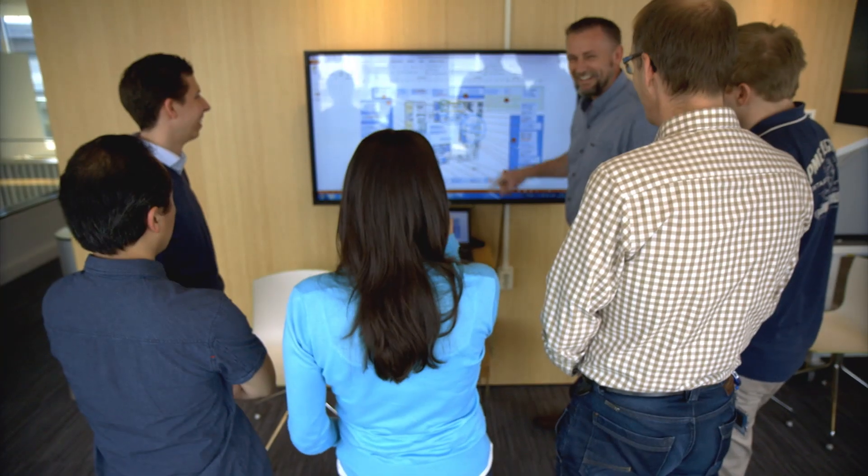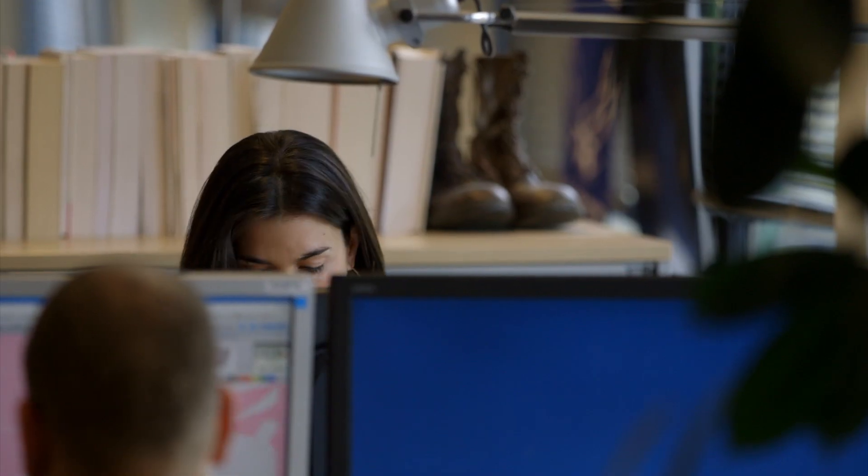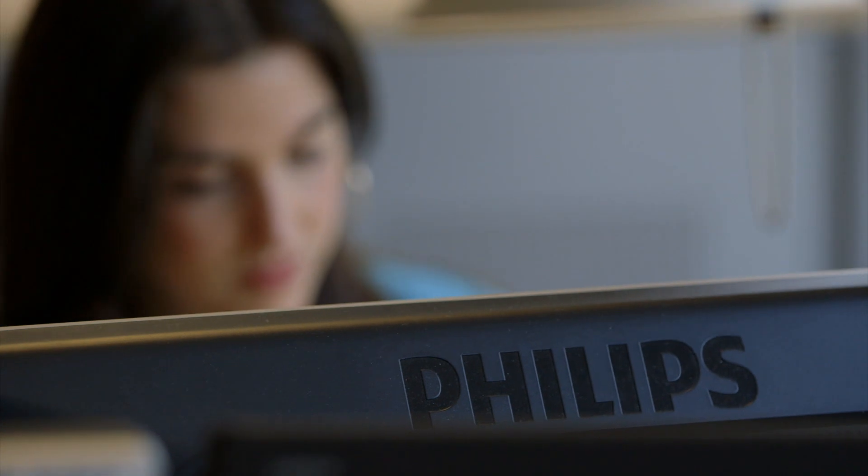For me, working for digital pathology is a unique opportunity. You are in a very dynamic environment. It's also a very young team. Philips is a big company and there are many opportunities.